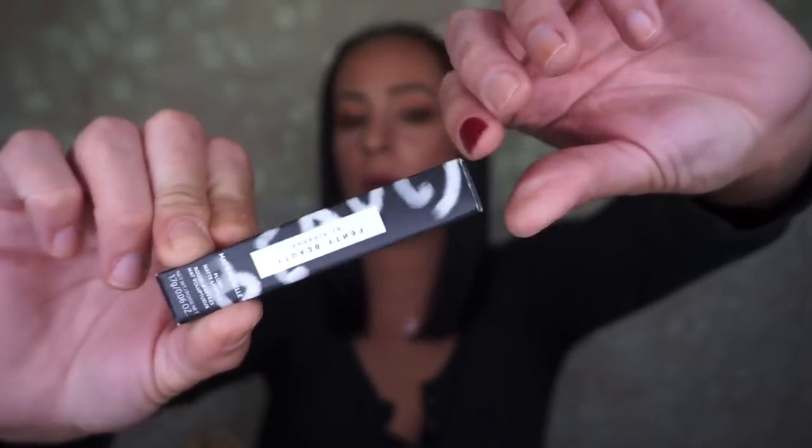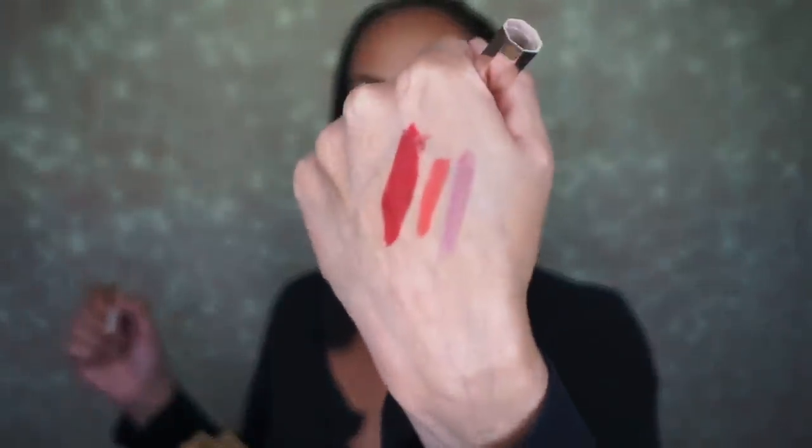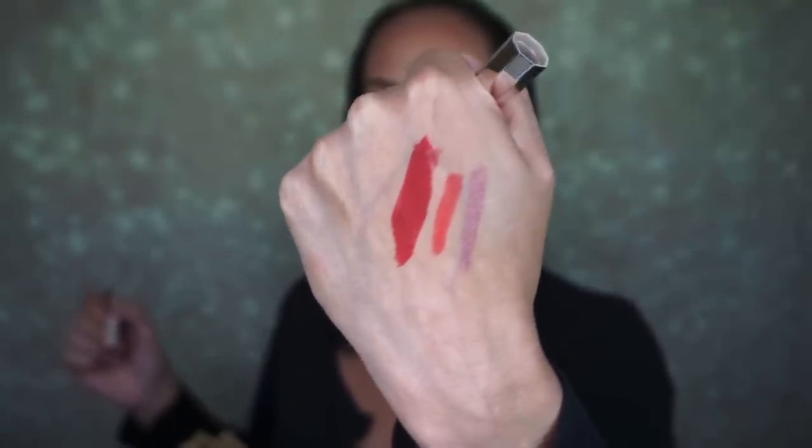Next I got two Fenty plush matte lipsticks. One is in Madame and the other is Mauve Mousse. I really like these - they're pretty. We got these in subscription boxes before and I got a really dark brown shade and wasn't super happy with it, so I'm glad to try more shades. That red is going to look so beautiful in the winter - such a pretty opaque red.